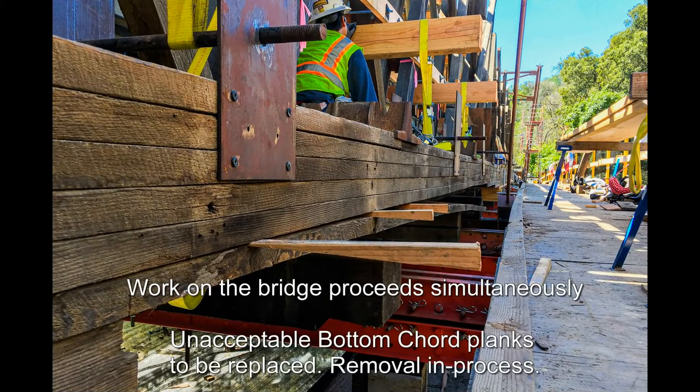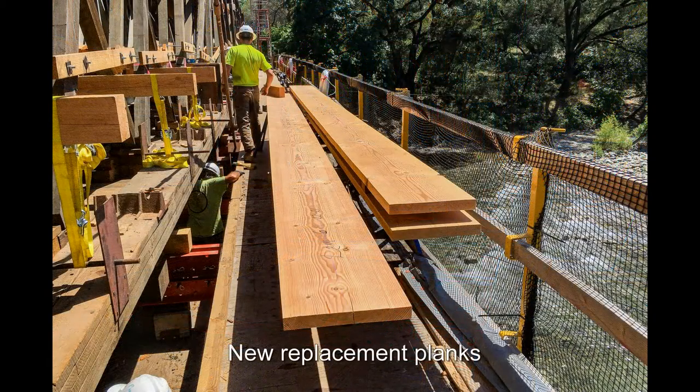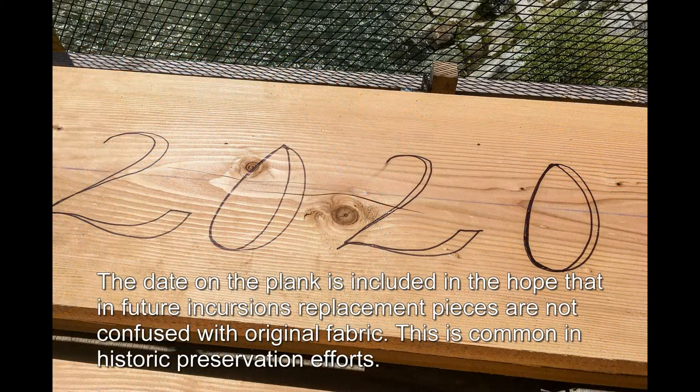Work on the bridge proceeds simultaneously. Unacceptable bottom cord planks are to be replaced; removal is in process. The date on the plank is included in the hope that in future incursions, replacement pieces are not confused with original fabric. This is common in historic preservation efforts.